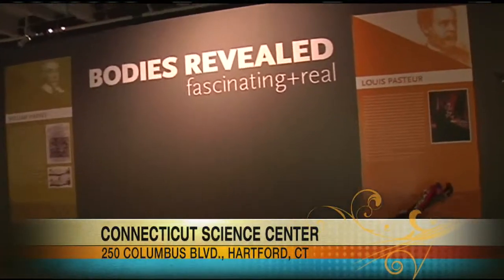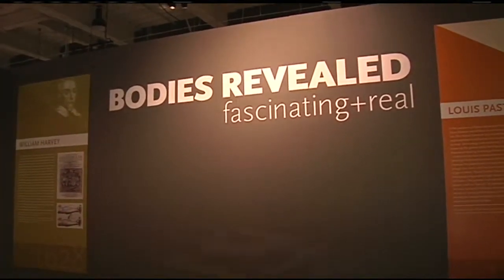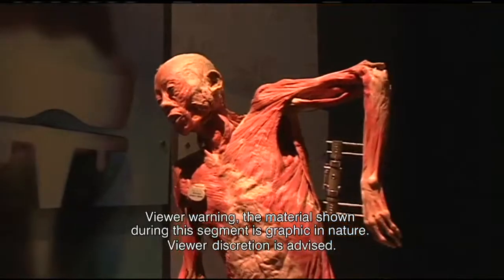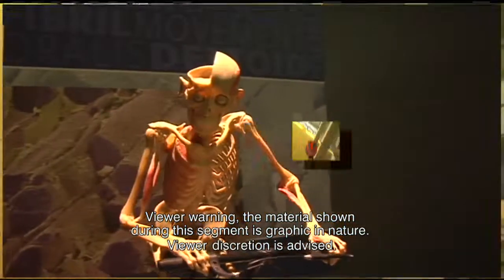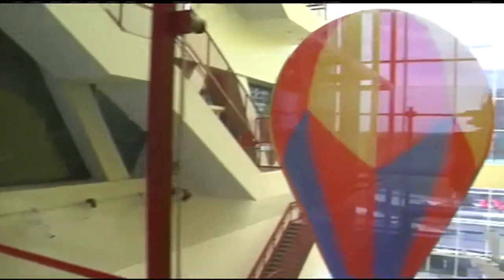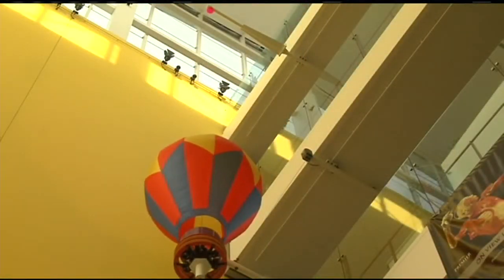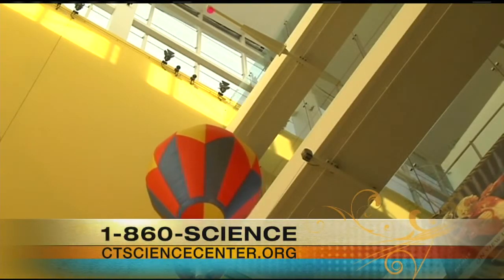Across the hall is the traveling exhibit where you can see deep inside a human body. Bodies Revealed is a carefully preserved collection of more than 200 real bodies, offering a truly unique view of muscles, organs, nerves, and bones. Also, there's something in the hallway between exhibits — one of the newest features here is the hot air balloon, which shows you how it's lighter than air. You hold down the red button to heat the air in the balloon and the green button to release. That's literally science in motion.